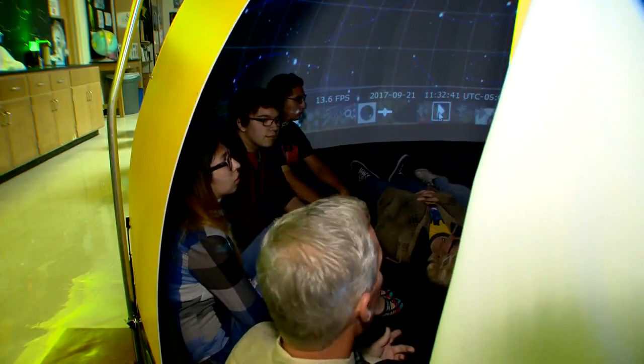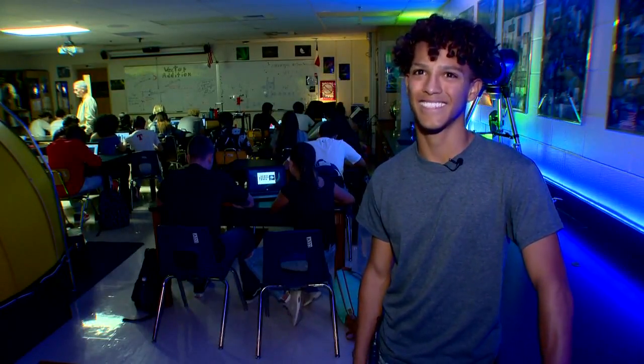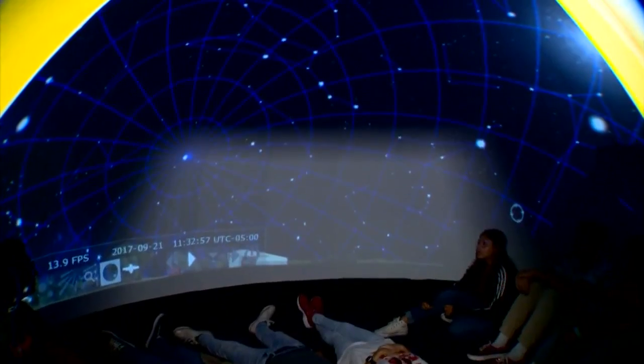I'm really into space. I really like it, and coming in and seeing how much he enjoys it too, and how much he puts his time and effort into teaching us in the classroom, it really just excites me as a student.